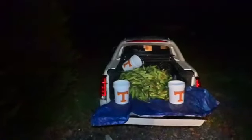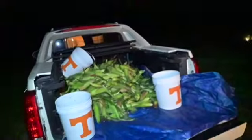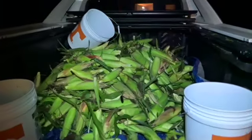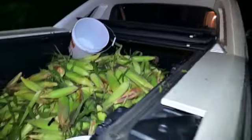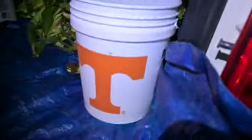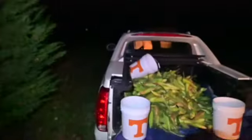Alrighty, we finished up. I don't even know how much we've got, but this looks like the most I've picked all year. We've got the whole truck bed filled up. Got the good old Tennessee buckets, we're ready to roll to the house tonight.